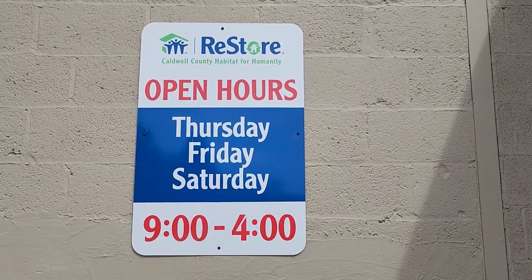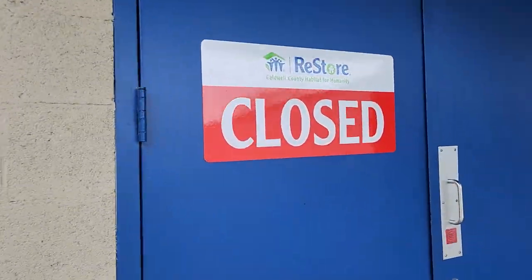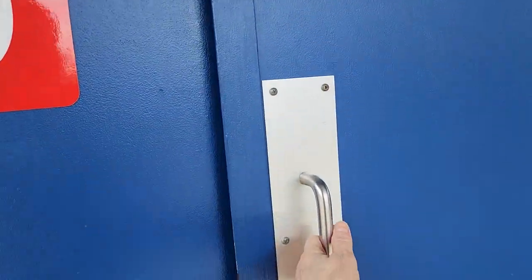Hey everybody, here we are at the Caldwell County Habitat Restore. Their hours of operation are Thursday, Friday, Saturday, 9 to 4 — and we went again on a day they were closed.